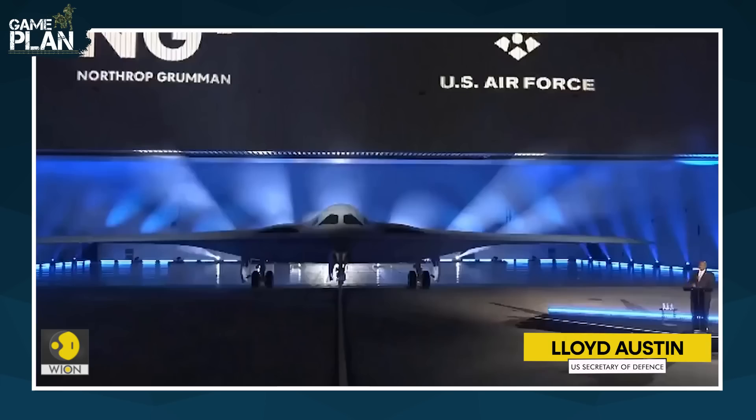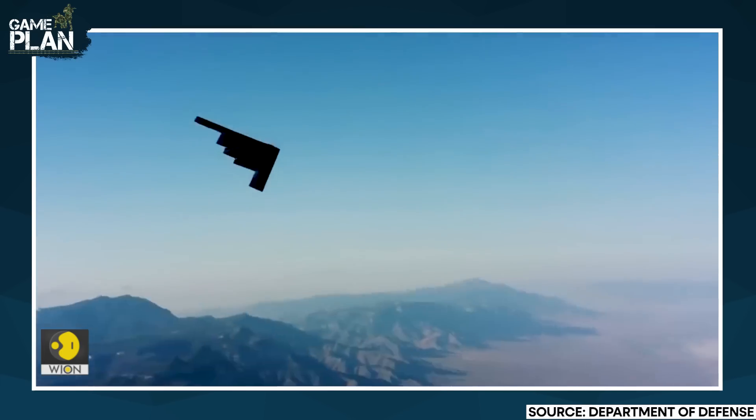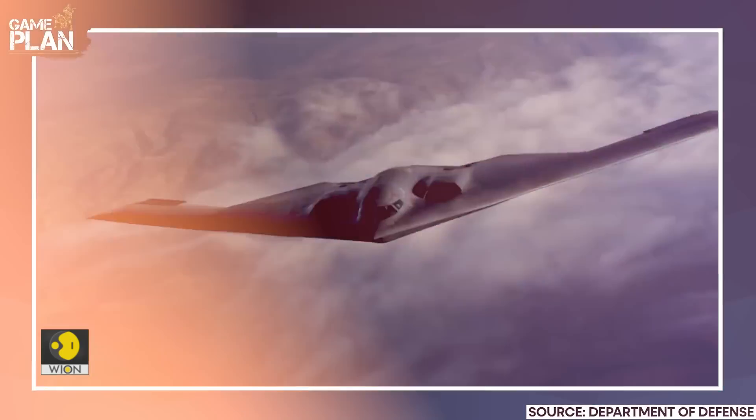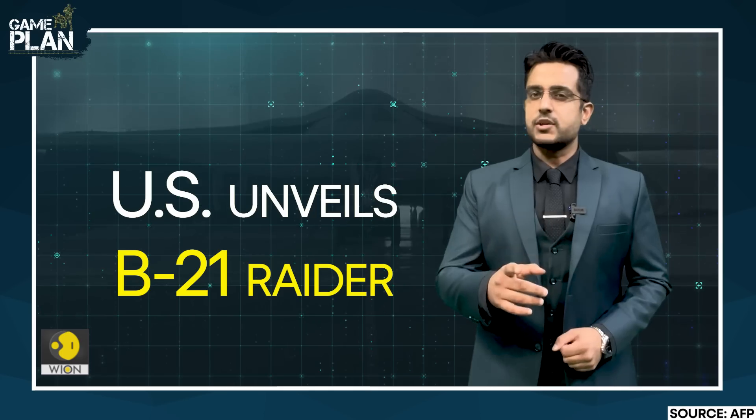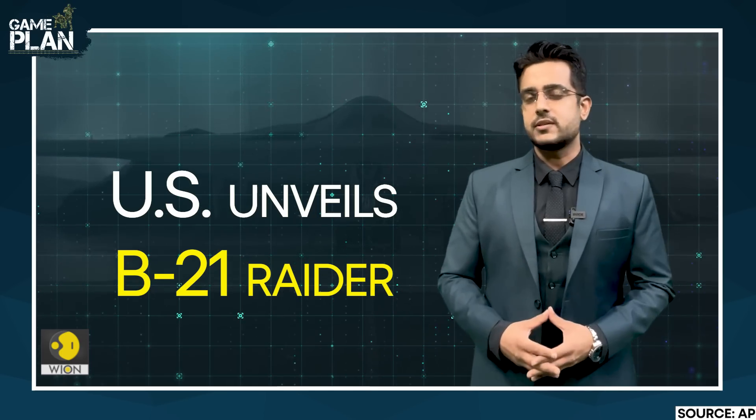If you want to see integrated deterrence in action, just look at this aircraft. America recently unveiled its super-secret stealth bomber, the B-21 Raider, in grand fashion. But there was one phrase repeated several times by the U.S. Secretary of Defense.